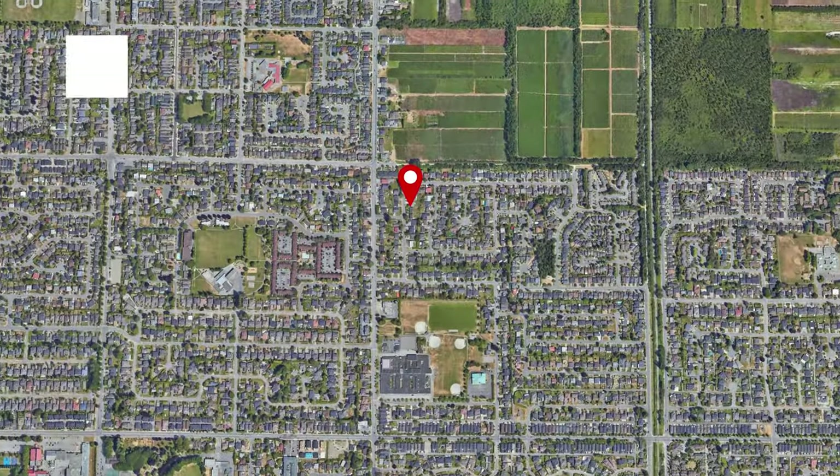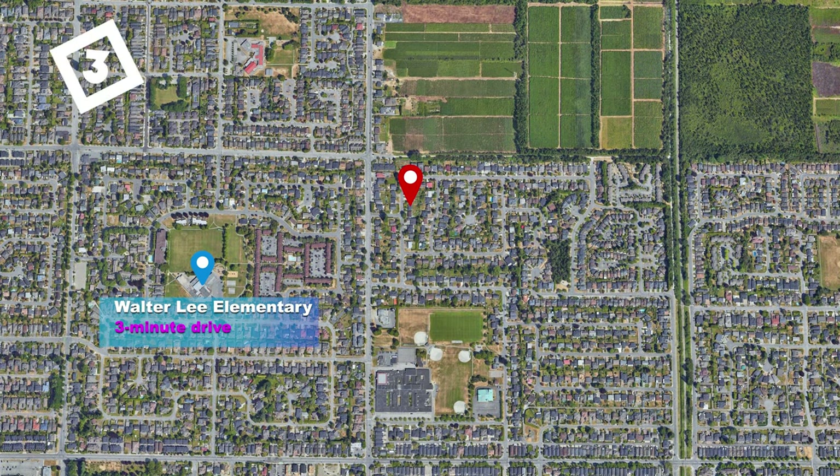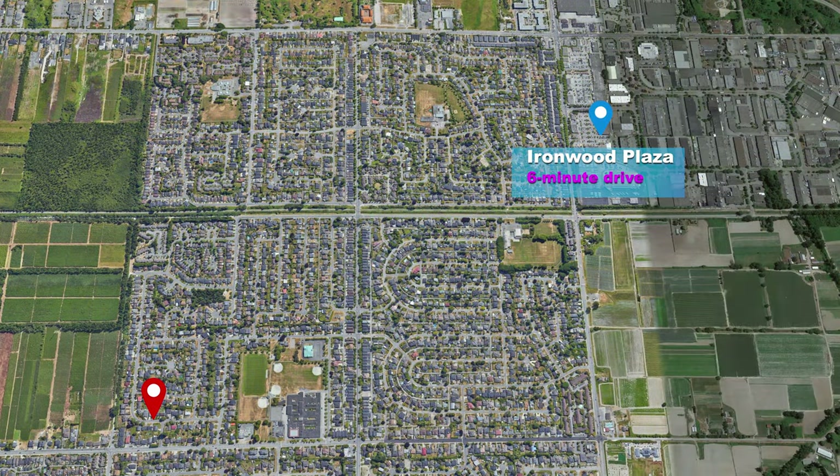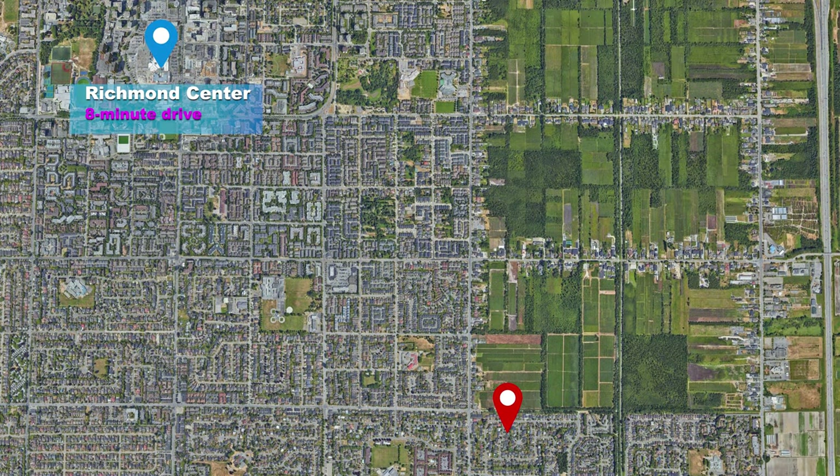Close and convenient — hop in your car for a three-minute drive to Walter Lee Elementary School, two minutes to McNair Secondary School, six minutes to Ironwood Plaza for shopping and eating, and eight minutes to Richmond Centre and the SkyTrain and Main Bus Hub.